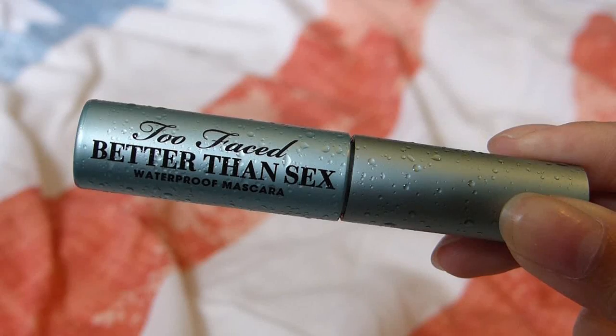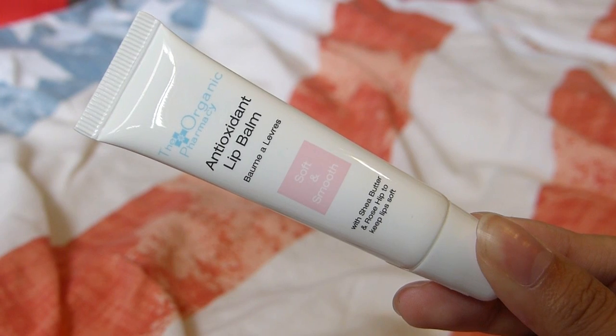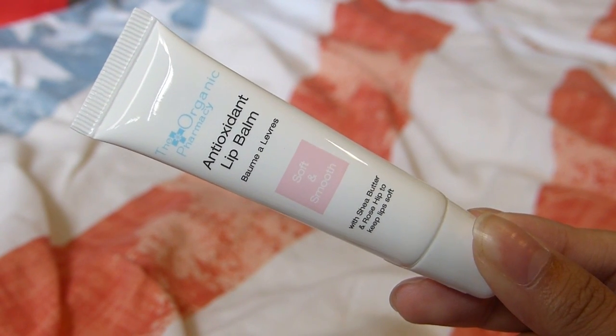The next thing we have is Too Faced Better Than Sex Mascara. If you're a girl you must have heard of this mascara by now — literally so many people I know use it. I think Gigi Gorgeous was actually in an advert for it. This mascara is just like a holy grail in the girl world, and I've actually never used it before, so I'm super excited to get a sample of it.